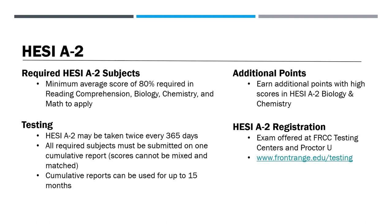The HESI is offered at Front Range Testing Centers and ProctorU. For information on how to register, visit frontrange.edu/testing.